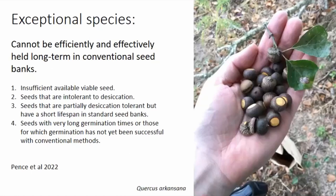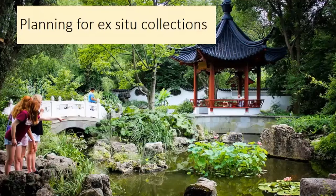Quercus arkansana is a vulnerable tree species from the southeastern United States and is an exceptional species because its acorns are not tolerant to desiccation — the drying conditions needed for long-term storage in seed banks. So we're really looking at ways to expand our ex-situ collection.